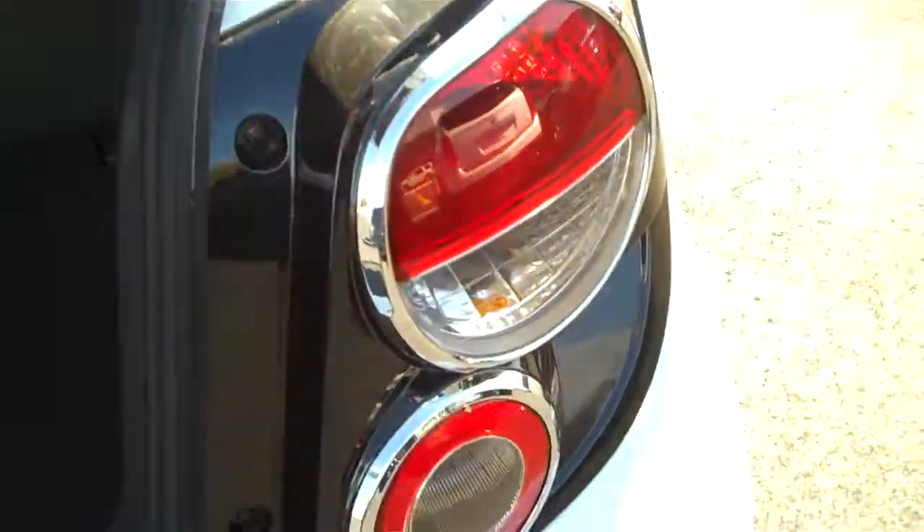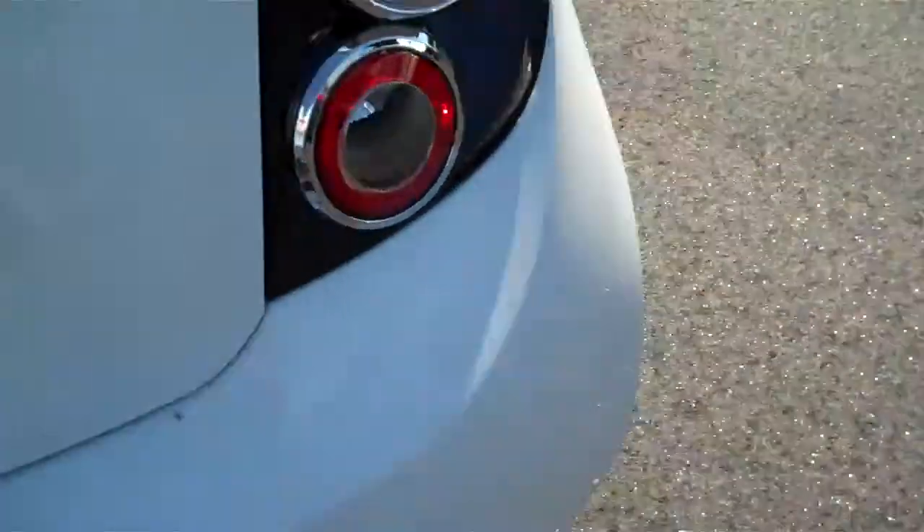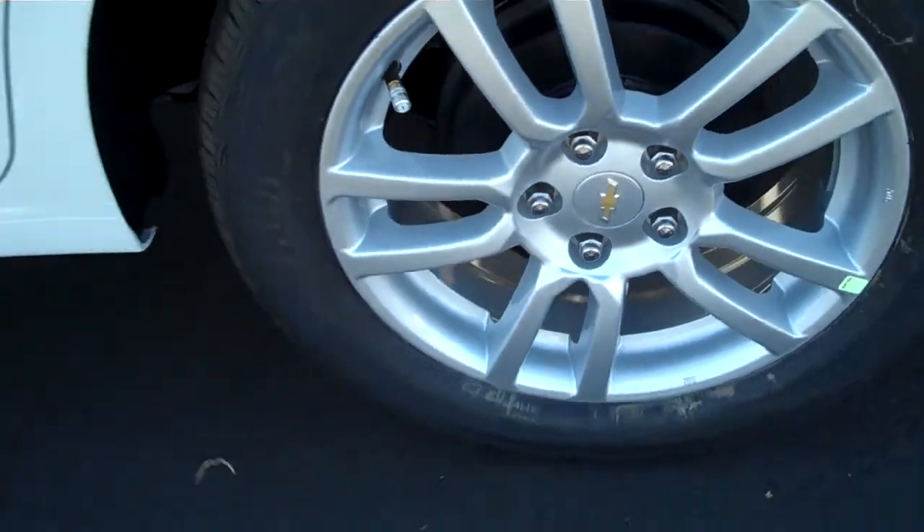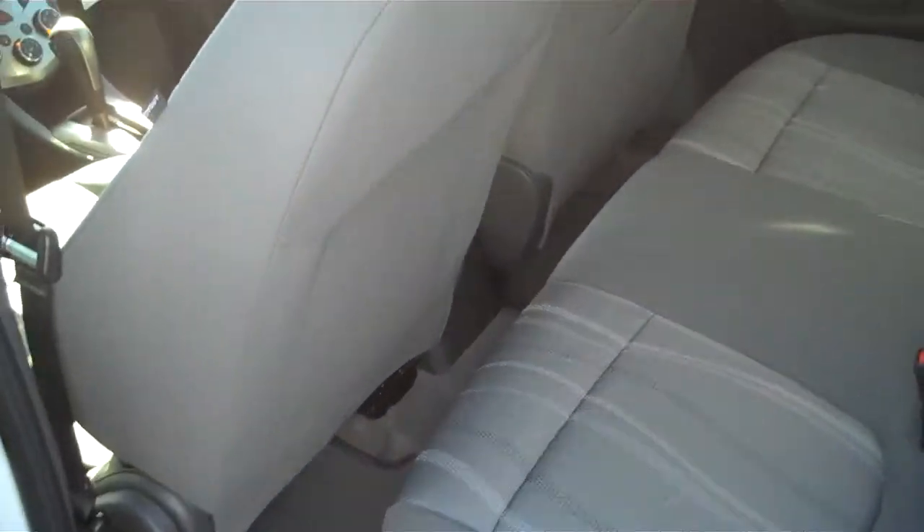It's got exposed taillights, just like the front headlights. This is an LT, so this one has a remote start package with the alloy wheels. It is a true four-door car with the handle up in the C-pillar. Doesn't look like there's a lot of seating space, but depends on who's sitting in the front.